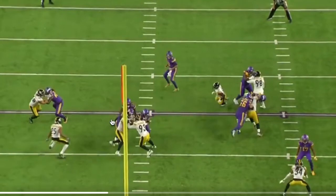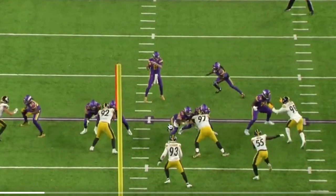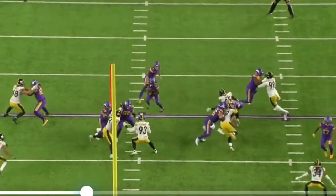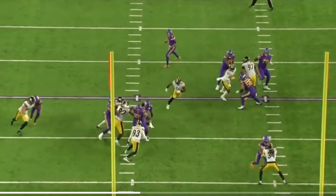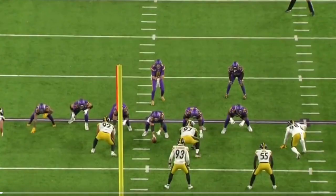Dalvin kind of over-pursues it a little bit but is able to cut it back, and this is almost hash-mark to hash-mark of running room — phenomenal. Bradbury's cam Hayward double team moves him completely out of the way, turns him around so he's not even in the play. Then Mason Cole absolutely throws 93 back while he's moving — look at that hit. Watch 93 just go back off his feet. God, I'll play that again. Back on his feet. This is what the Vikings need.